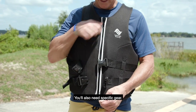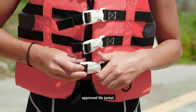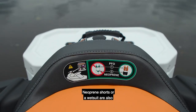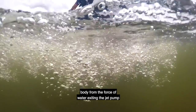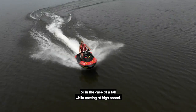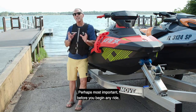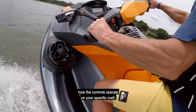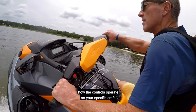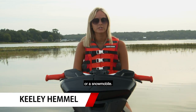You'll also need specific gear. Start with a properly fitted Coast Guard-approved life jacket. Neoprene shorts or a wetsuit are also recommended to protect your lower body from the force of water exiting the jet pump, or in the case of a fall while moving at high speed. Perhaps most important before you begin any ride, you must know and completely understand how the controls operate on your specific craft. A personal watercraft has a lot in common with a motorcycle or a snowmobile.